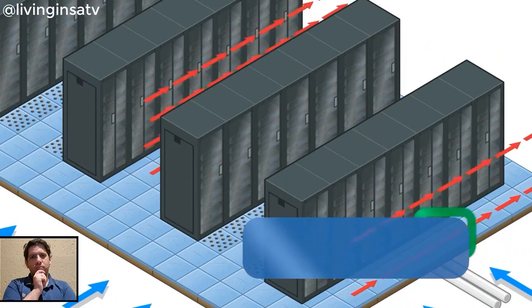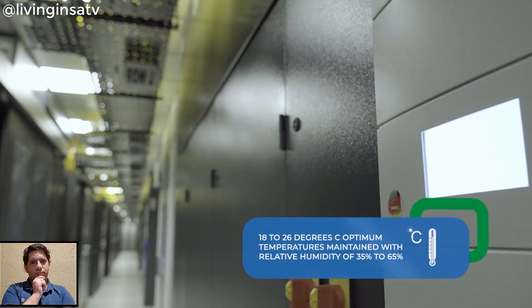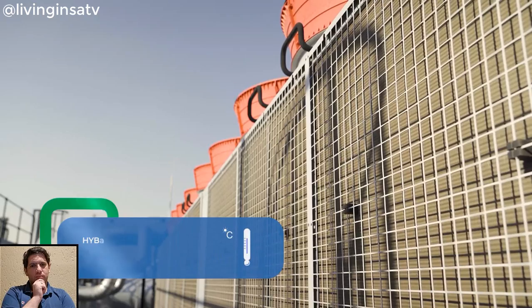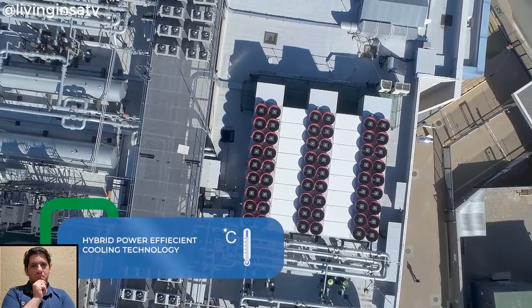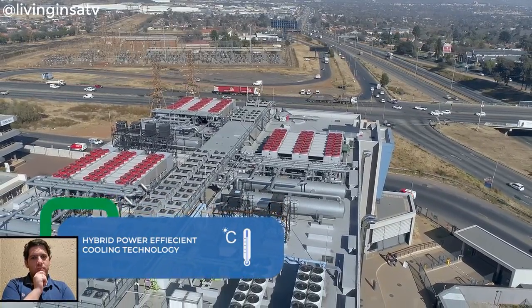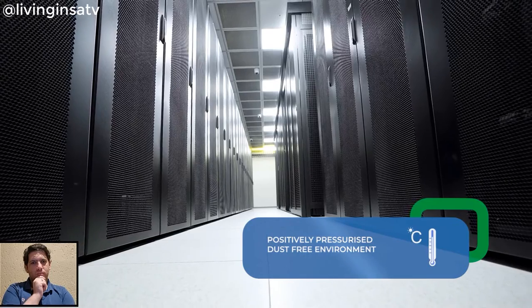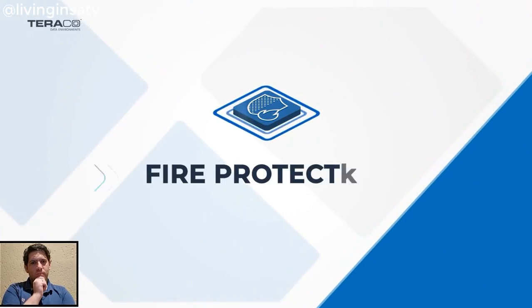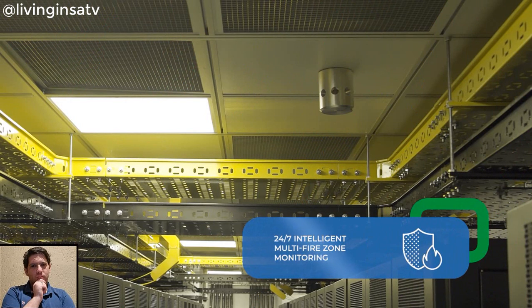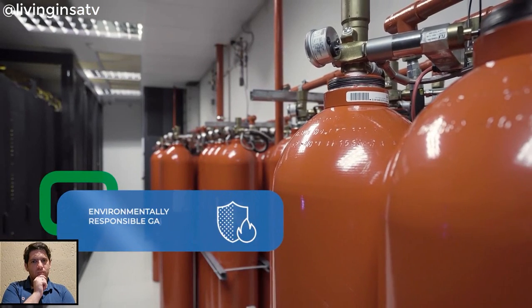Hot aisle containment is deployed for efficient maximization of cooling. Independent temperature monitoring down to a cabinet level automatically adjusts to maintain the optimal temperature and humidity levels at all times. Concurrently maintainable cooling system designs with elements for fault tolerance are built into asset levels. Adiabatic and free cooling designs significantly improve efficiencies. The environment is positively pressurized and is dust-free with dedicated anti-static mats. 24/7 intelligent multi-zone fire monitoring and early warning smoke detection technology is employed throughout the data center, linked to environmentally responsible gas suppression.